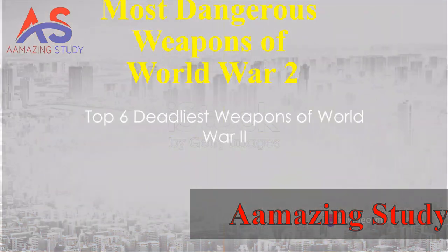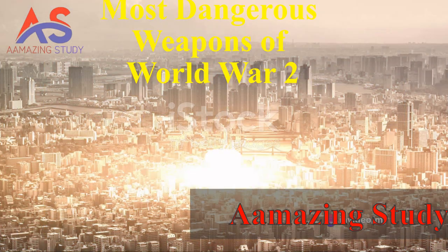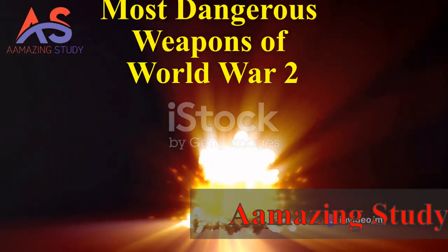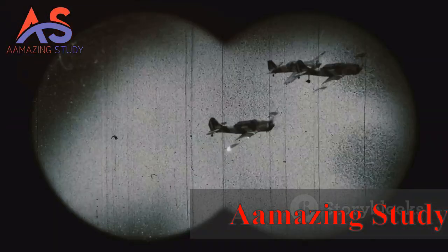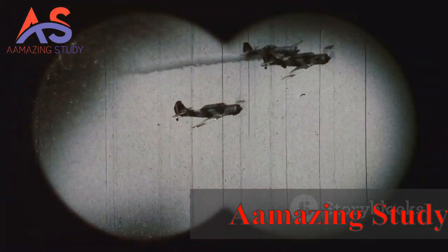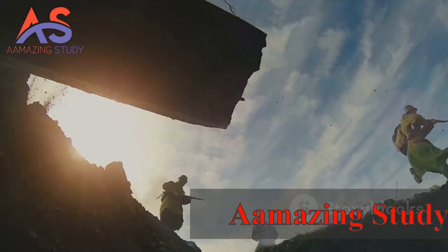In the grim theater of the Second World War, six deadly weapons etched their names into history. Atomic bombs like Fat Man and Little Boy, unleashed by the United States on Hiroshima and Nagasaki, caused unprecedented destruction and loss of life.